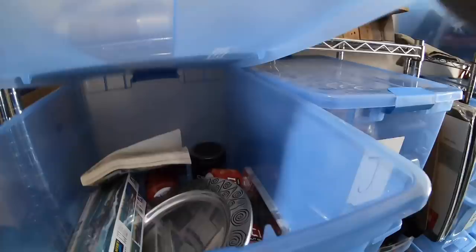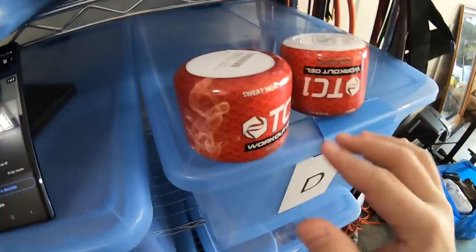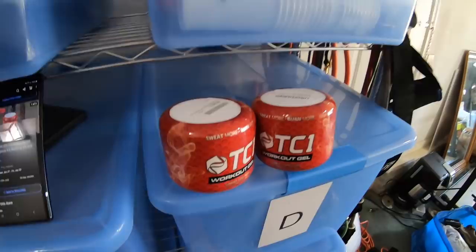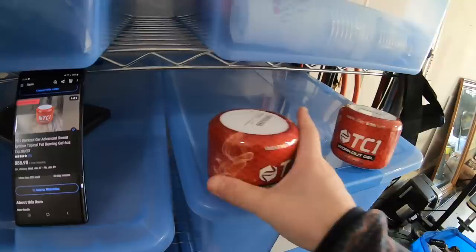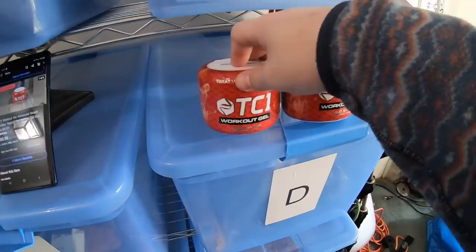Next item — I've got three TC1 workout gels left, and one buyer bought two of them and paid $27.99 each, so $55.98 free shipping for the two. I got these at Dream Deals for $6 each plus tax — about $12.30 into it — selling for $55.98. They'll probably go first class; if they're over 16 ounces I'll throw them in a padded flat rate envelope for about $7.50 to ship. These got pretty flooded in the market — I think a lot hit Amazon bin stores at the same time and people dropped the price — but if you hold out for the price you want, eventually it might sell.